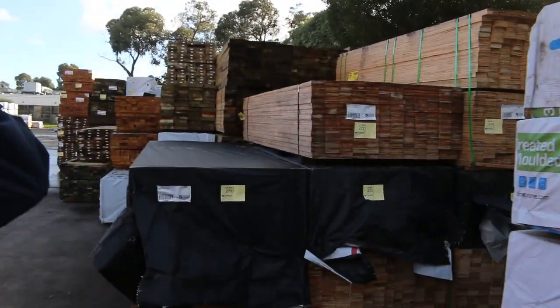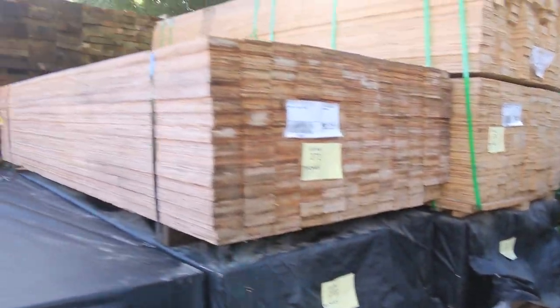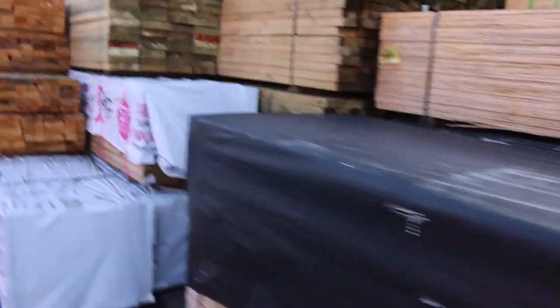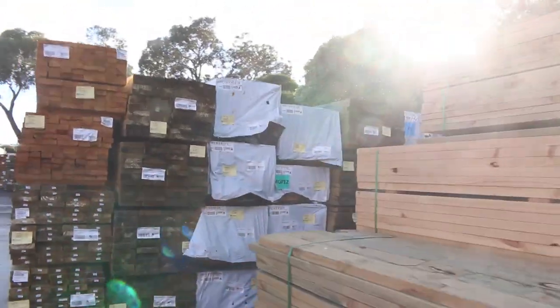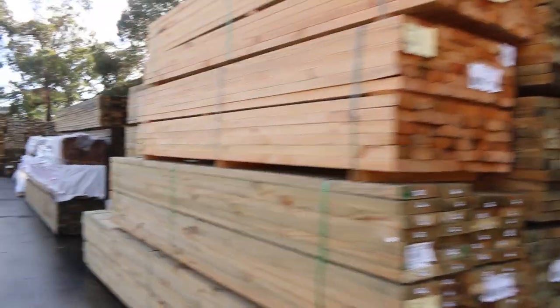Over here on the right we've got some 9035 LVL studs — 2.7s, two to four packs of those to clear as well. They're quite clean looking stock. As you can see, we have mountains of treated pine in once again this week in various sizes and lengths.